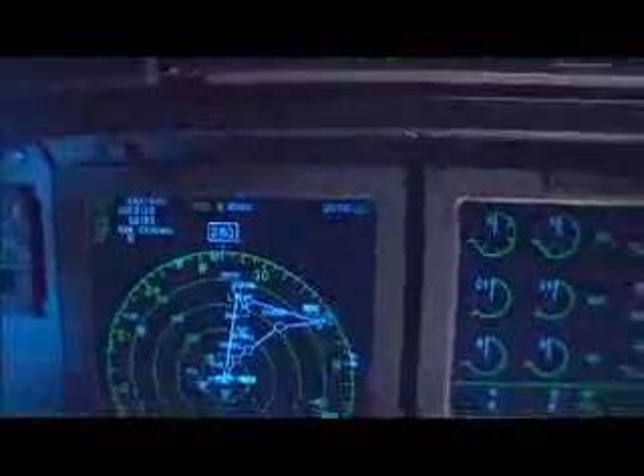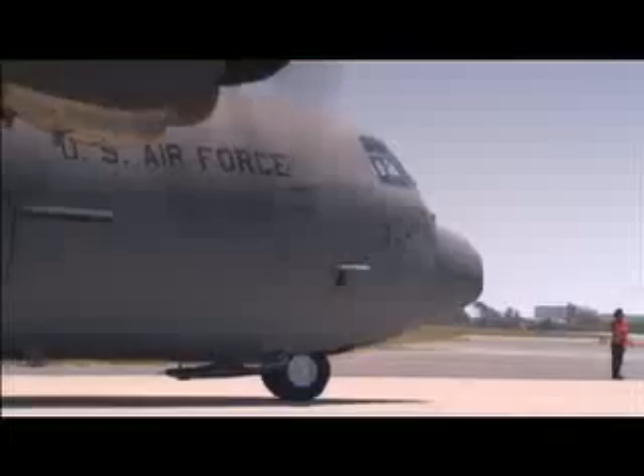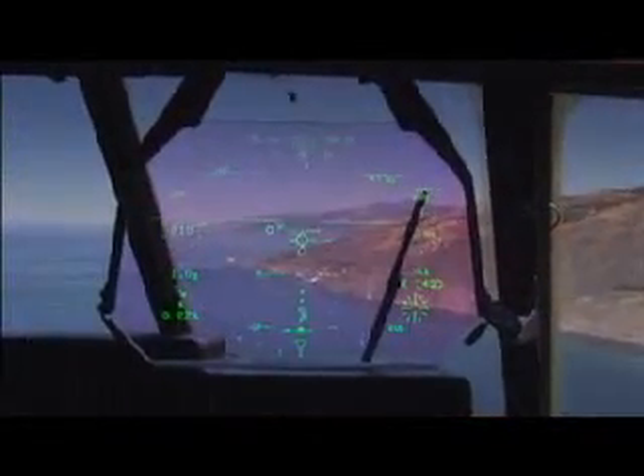The Super Hercules is equipped with the most advanced cockpit of any production airlifter in the world — a fully digital avionics suite that turns every flight into a virtual load-and-go operation. It's the first airplane of its kind equipped with an FAA-approved head-up display as a primary flight instrument, a vast improvement in situational awareness for the pilot.